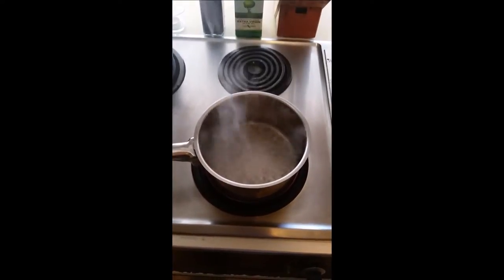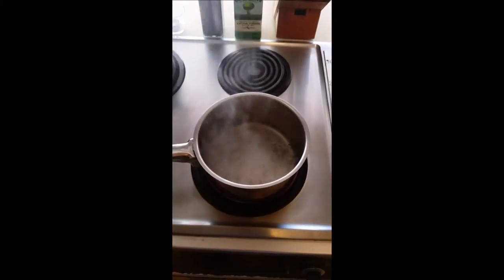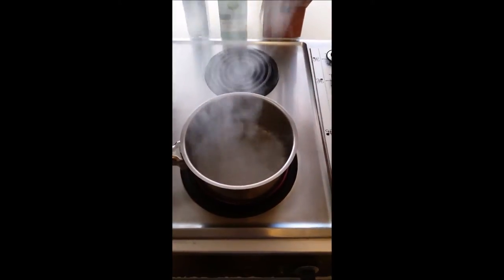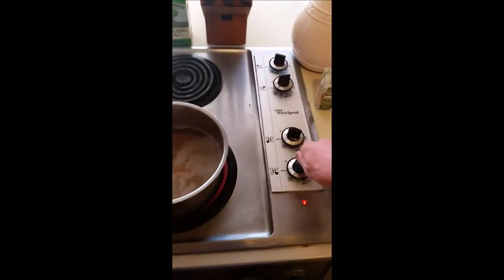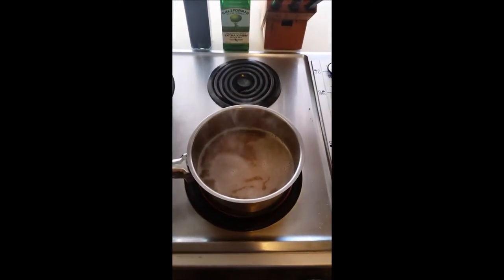Did I mention how easy it is to make? All you have to do is add two to three parts of simmering water to one part oatmeal, salt to taste, and then cook to taste. Let's give it a shot. Turn her down to simmer — we're going to let that bad boy go.